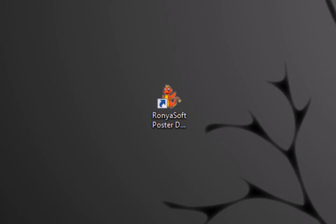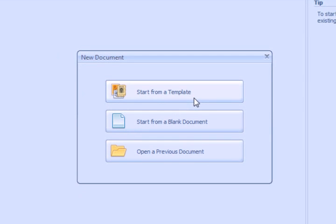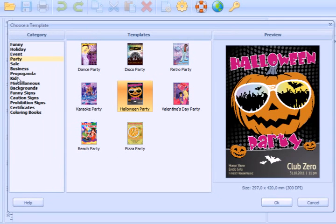Recently I've downloaded the software called Ronyasoft Poster Designer. With it you can design your own poster. But I'm not so good at painting, so I'll just choose something interesting from the templates. Let's look at them.